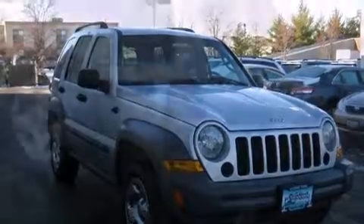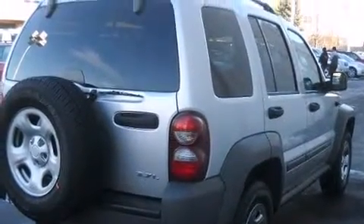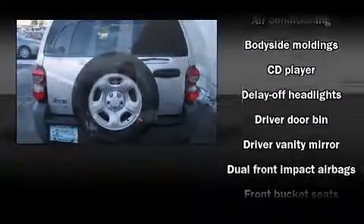Top features include power windows, one-touch window functionality, a tachometer, remote keyless entry, rear wipers, and more.